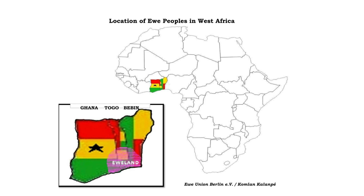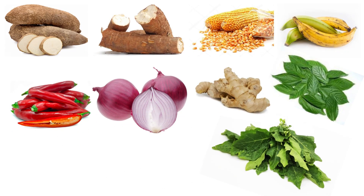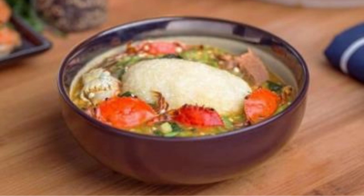Ewe culture is characterized by music, dance, and strong social ties. Ewe cuisine revolves around staple ingredients like yams, cassava, maize, and plantains. Spices like fiery hot peppers, zesty ginger, and the unique African locust bean add depth to the flavors, and the resulting dishes offer a harmonious balance of taste and spiciness.